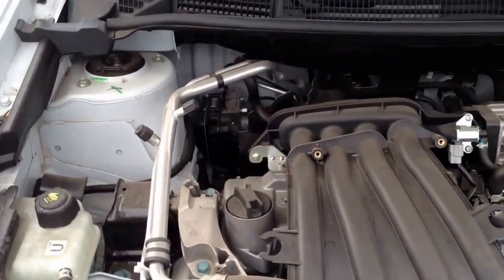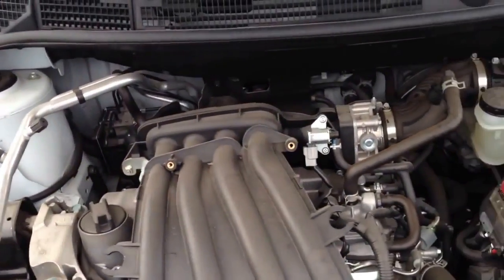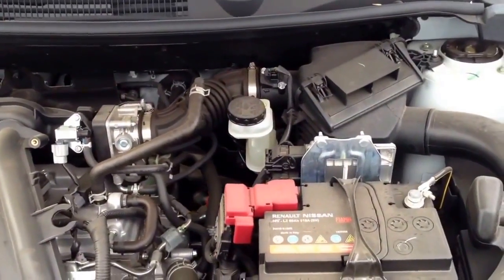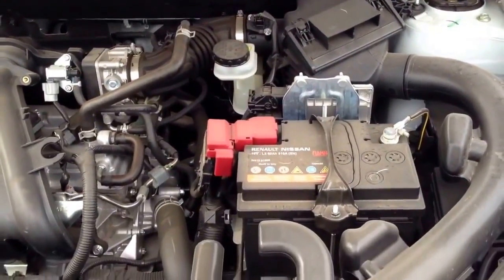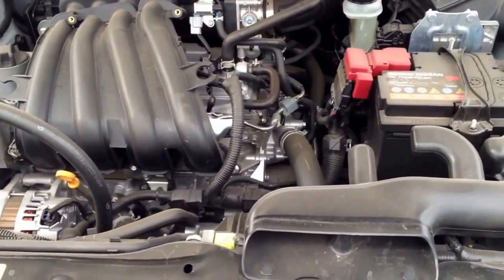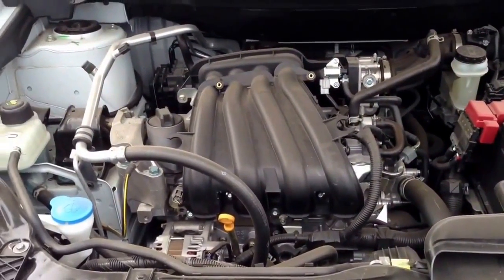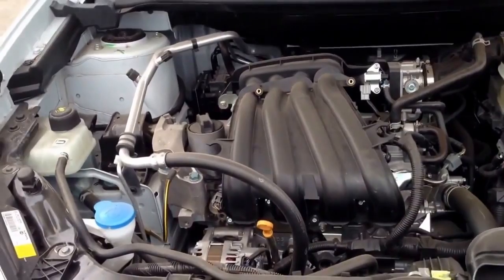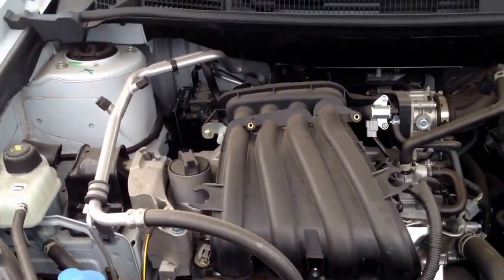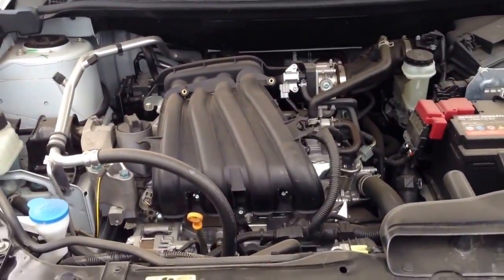The car consumes about 6.5 liters in the city cycle — at least that's what I noticed. I never drive very fast; I usually drive 60 kilometers per hour in the city. So if you drive quicker or more aggressively, you will increase consumption up to, I would say, 7.5 to 8 liters per 100 kilometers.